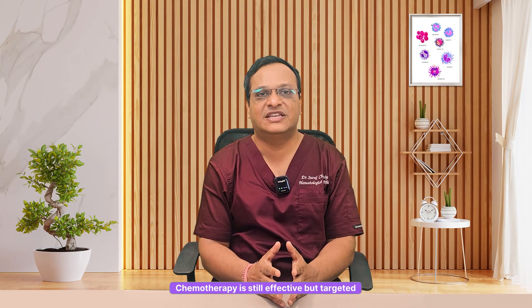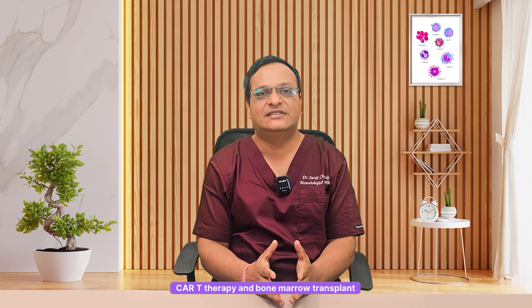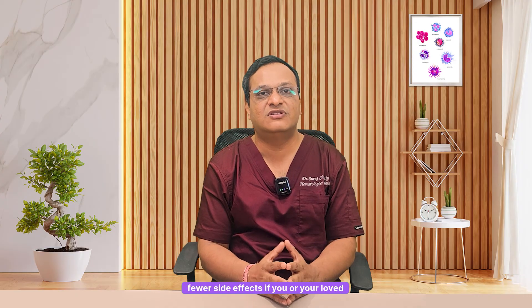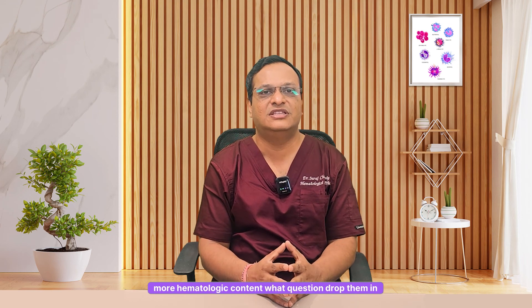The final takeaway is that lymphoma treatment is evolving. Chemotherapy is still effective, but targeted treatments and immunotherapies are improving survival. CAR-T therapy and bone marrow transplant offer hope in difficult cases. The future is personalized medicine — more precise, more effective, with fewer side effects. If you or your loved ones has lymphoma, consult a hematologist for the latest treatment options. If you found this helpful, like, share and subscribe for more hematologic content. Got questions? Drop them in the comment box below.